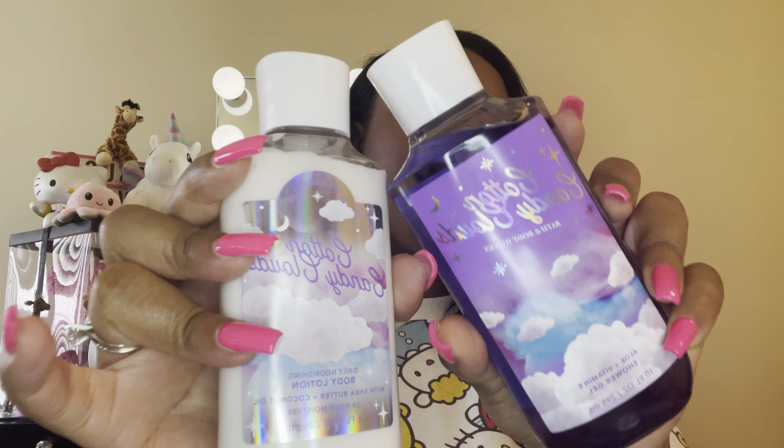I thought this would be a nice one for the summertime when you're taking multiple showers — it's nice to have scents that are nostalgic, light, and playful. So I got this.